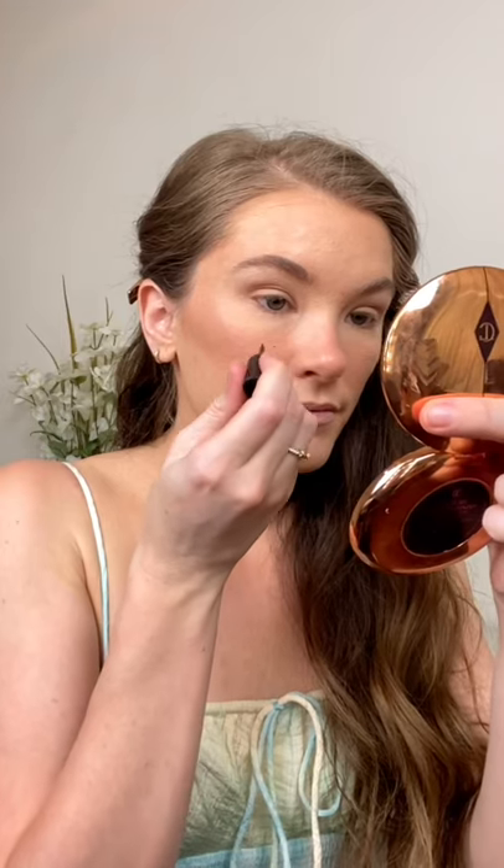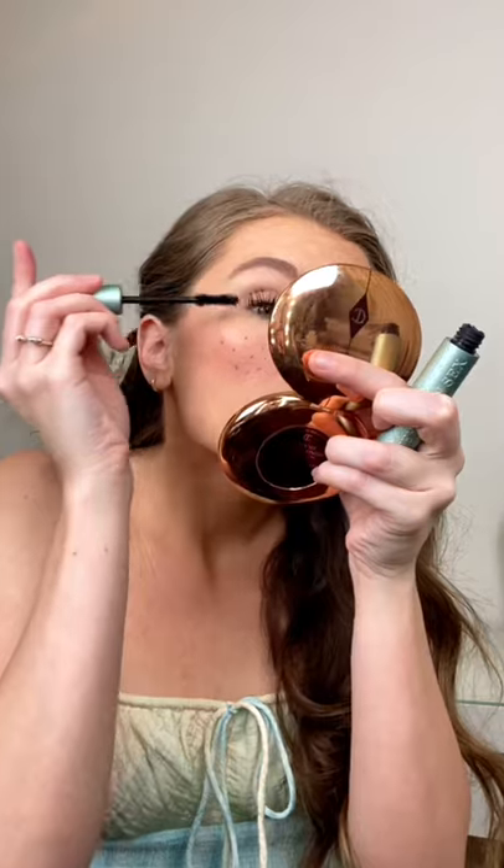Then I went in with the Freck Beauty Freckle Pen. I should have watched a video or something because I just did not do it right. After I did my mascara, I tried to kind of fix the freckles by going over it with my foundation brush.